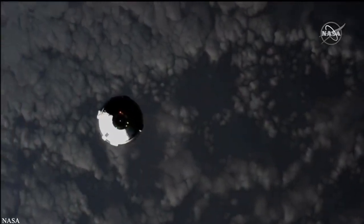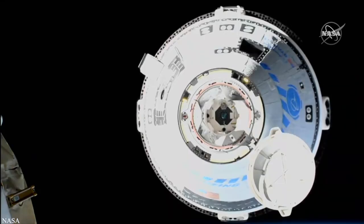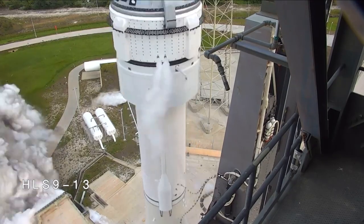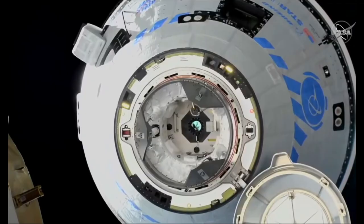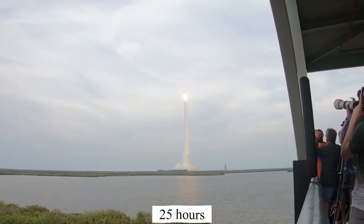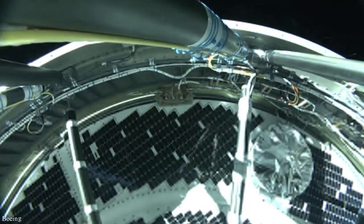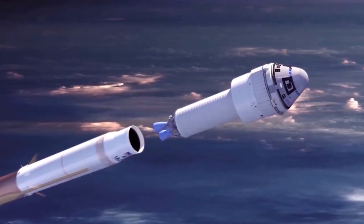NASA's Boeing Starliner spacecraft successfully docked with the International Space Station, despite the absence of two thrusters and a faulty thermal control system, achieving yet another significant milestone in its unmanned test flight after two failed attempts. After launching from Cape Canaveral, the unmanned spacecraft successfully docked with the station at 8:28 pm Eastern time, just over 25 hours after takeoff. There were cheers in mission control as the spacecraft completed its first docking with the station, which NASA described as historic.